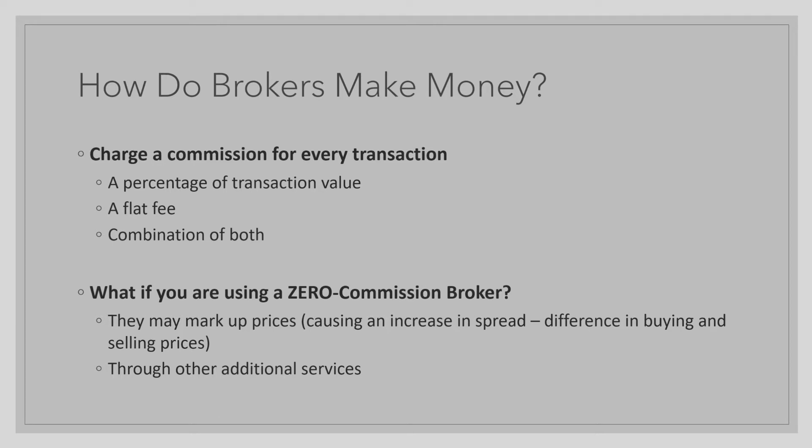There are brokers that charge a commission for every transaction you make, but there are also brokers known as zero commission brokers. Starting with the first type, there are three different ways a commission broker may make money: they will charge a percentage of your transaction's value, they may charge a flat fee for every transaction, or they may charge a combination of both.